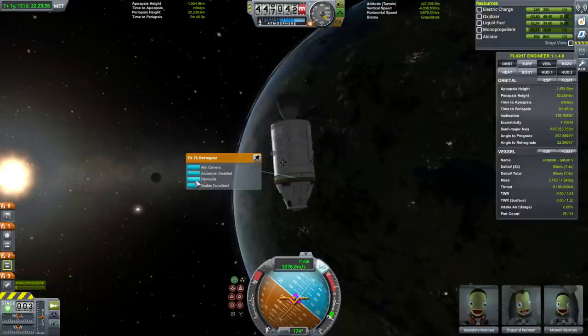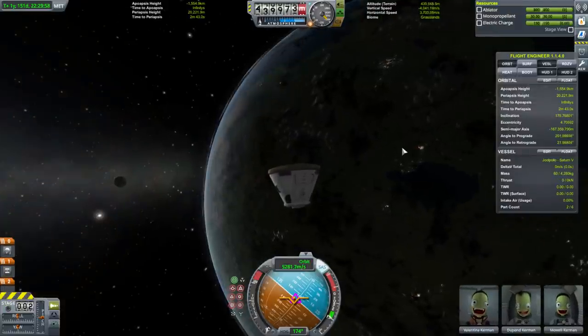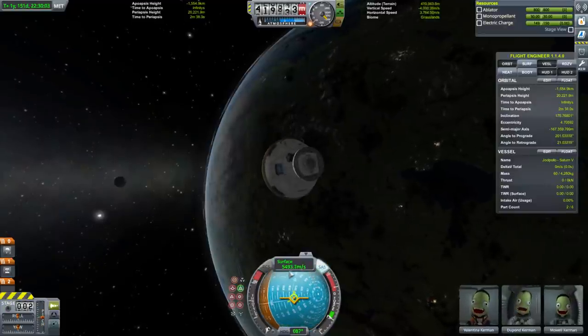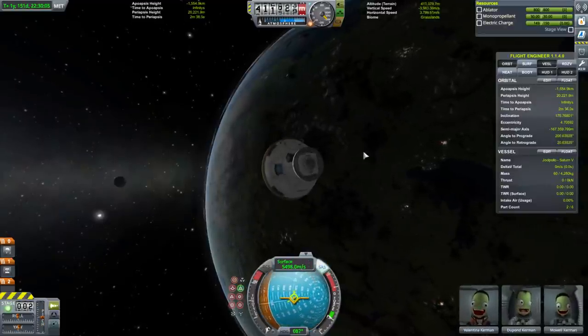Service module away. Surface retrograde — with respect to the surface we're going 5,500 meters per second right now.